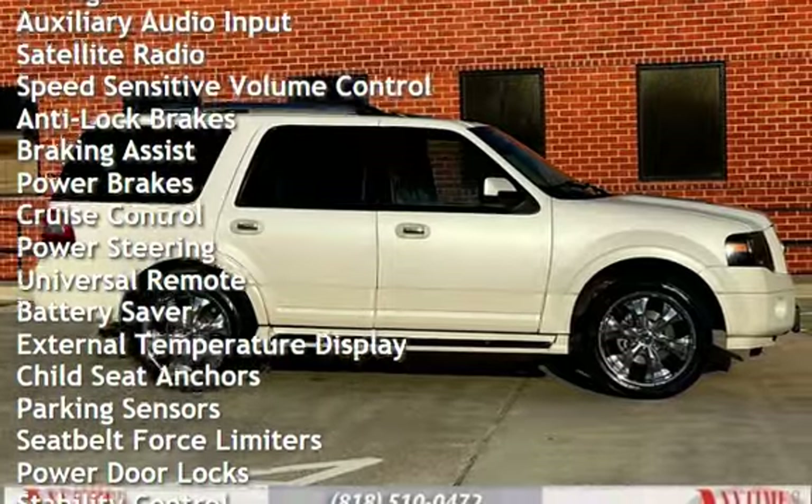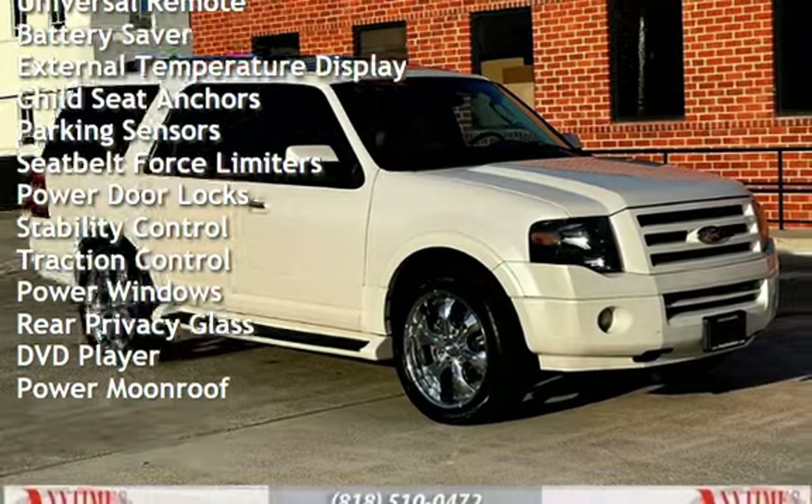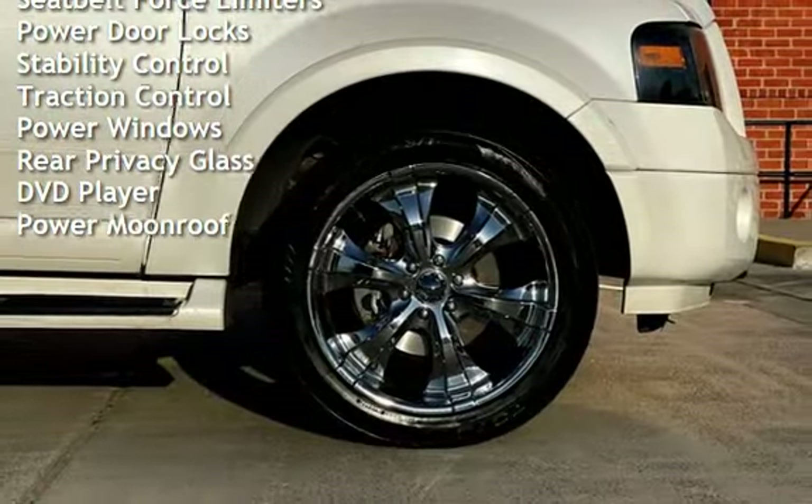Anti-lock brakes, braking assist, power brakes, cruise control, power steering, universal remote, battery saver, and external temperature display.